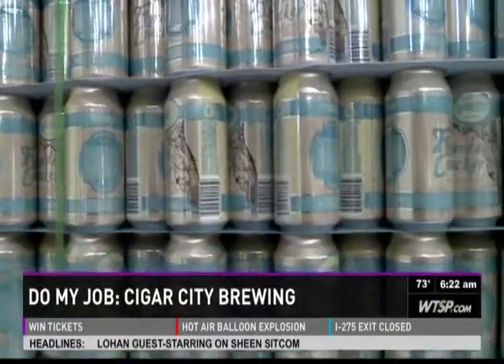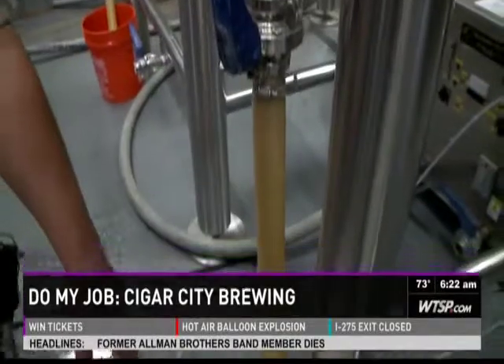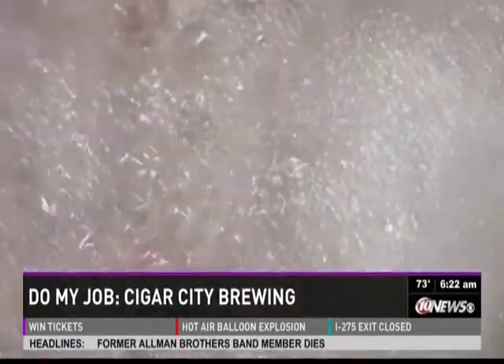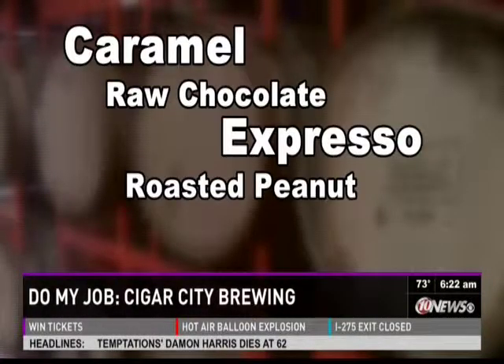Okay, a simple job, right? Actually, no. Mixing the initial ingredients is the easy part. The harder part of the process is merging science — like chemistry and microbiology — with art. Flavors and notes like caramel, raw chocolate, espresso, roasted peanut, cinnamon, and wood chips. It gives you different options for different concepts, different flavors, and adds more depth to products.